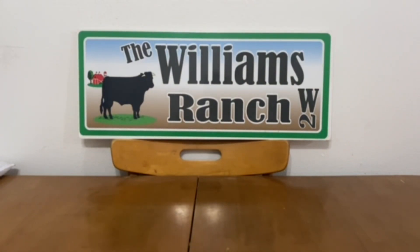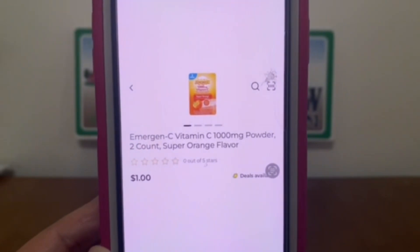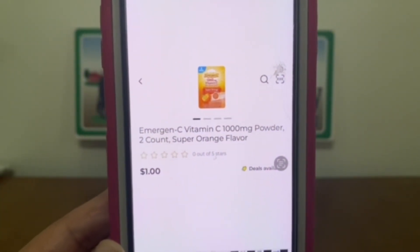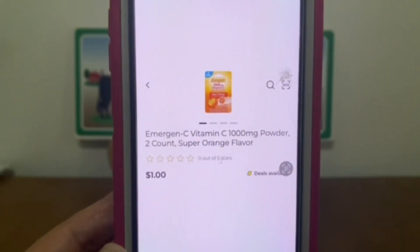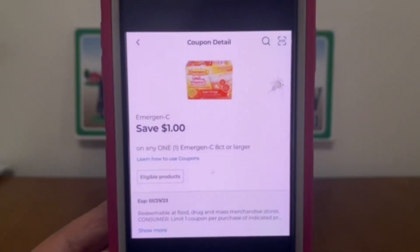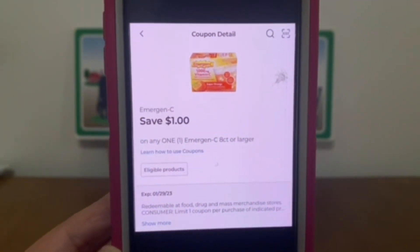The next deal is on Emergen-C, found up by the register in the wire shelving. These are $1 — pick up one for $1. We have a $1 digital coupon that will attach, giving you the Emergen-C for free. This is a freebie.